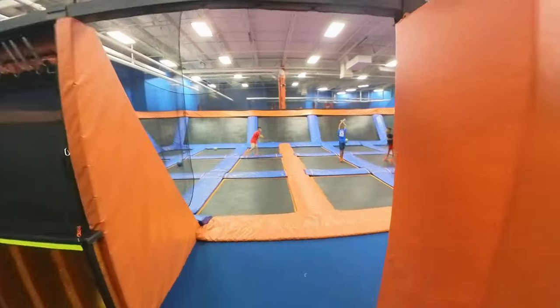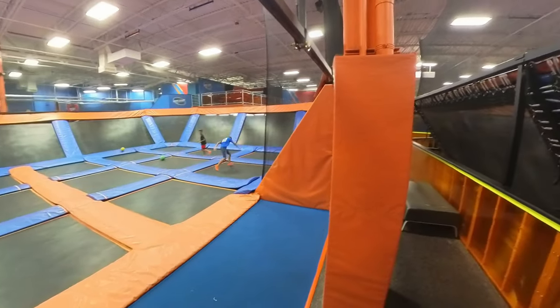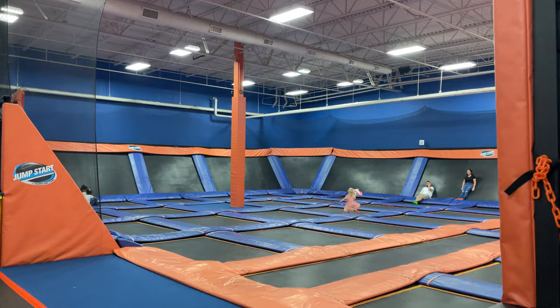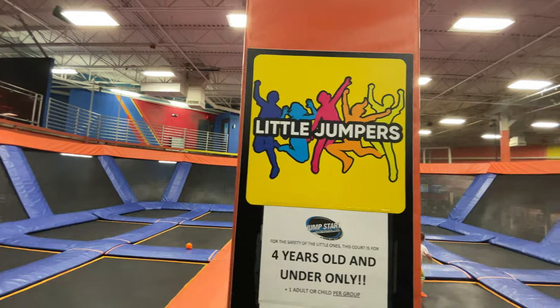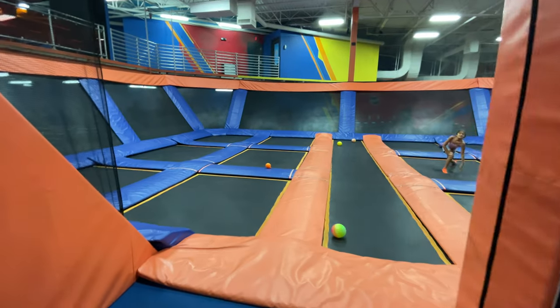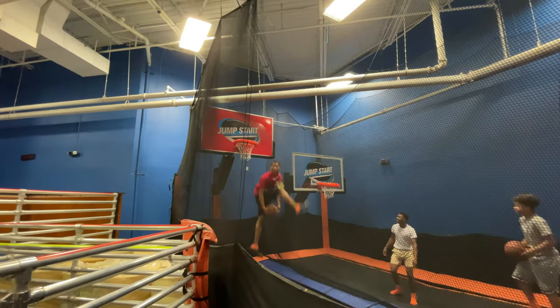If you have kids that enjoy a trampoline, you'll want to take them over to Jumpstart Trampoline Park, which has over 20,000 square feet of fun and includes different areas for play of all ages, including dodgeball and a super slam basketball court.